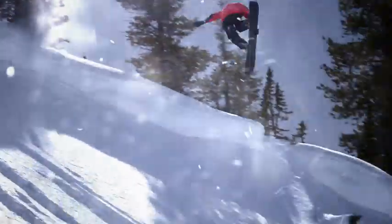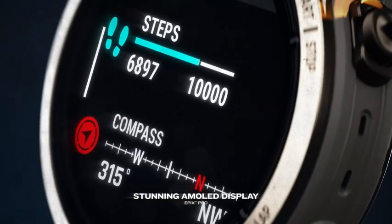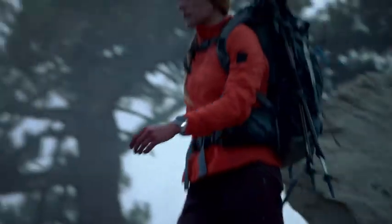That's battery for weeks, not hours. Available in three sizes, Epix Pro features an AMOLED display showing your day and night brighter than ever before.